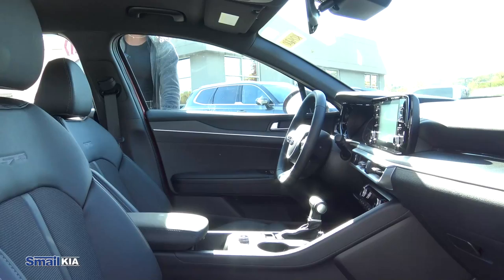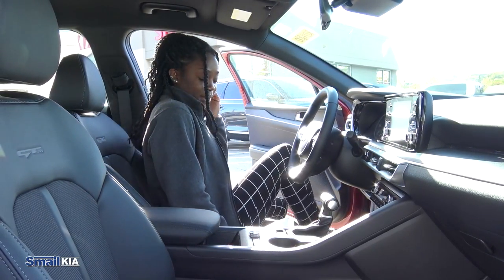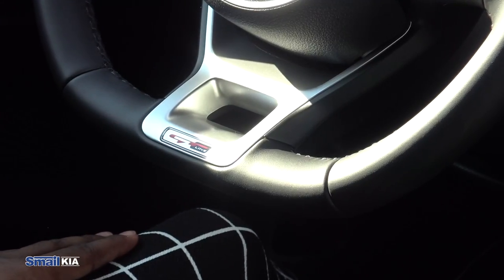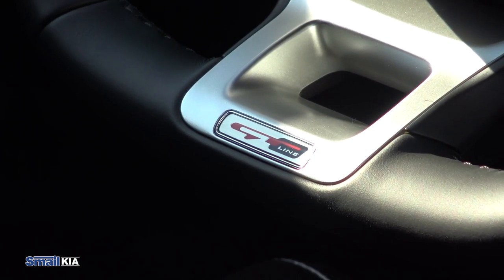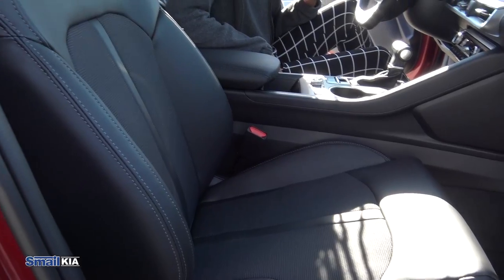Now let's check out the front seats. We see again the black leather seats. We have the black leather steering wheel as well with the flat bottom. There's GT badging on the steering wheel as well as on the back of the seats. The seats are very comfortable and have gray stitching along the edges.